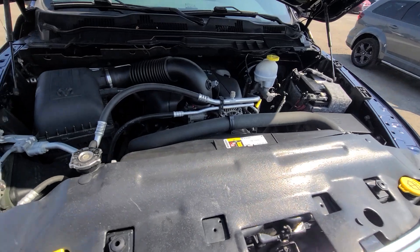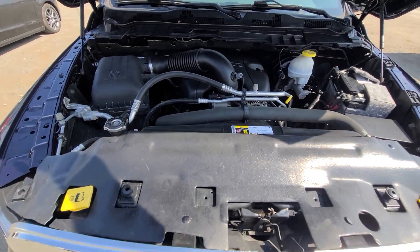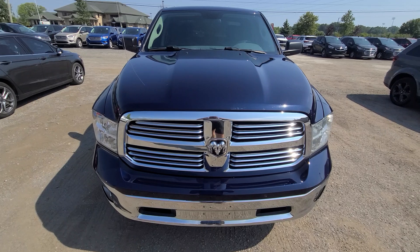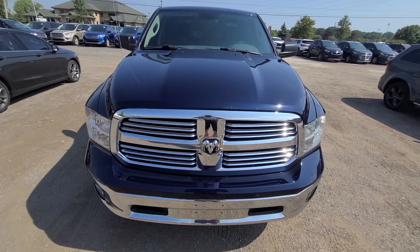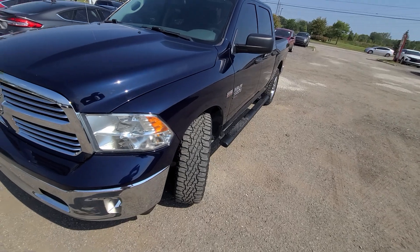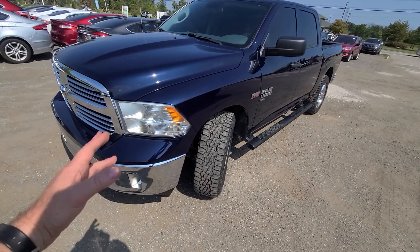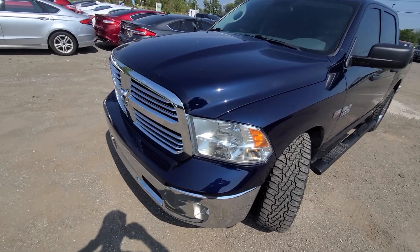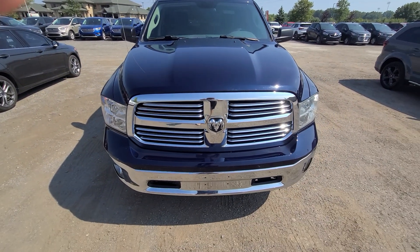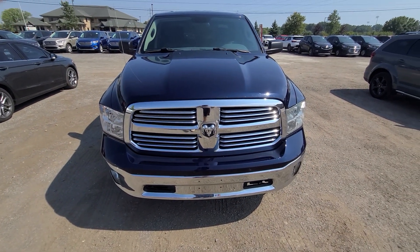Everything is done professionally — we have been doing this for 20-plus years. State of Michigan inspected, certified rebuild title on hand. One year / 18,000-mile engine and transmission warranty included, warranty is nationwide, serviceable anywhere in the United States. We used this truck for personal use — put about 8,000 miles on it, no issues of any kind, everything runs the way it's supposed to run.